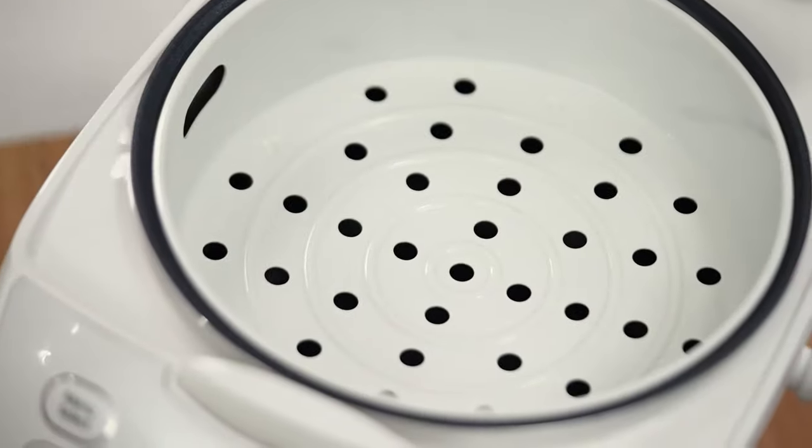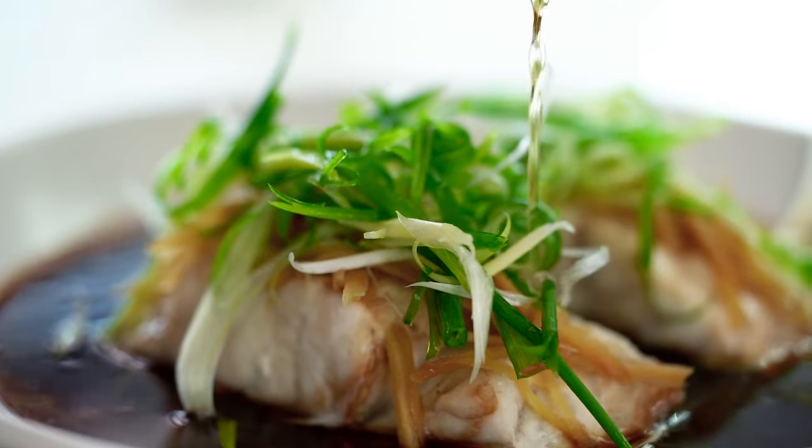You also get a steamer basket with this rice cooker, which means you can be steaming dumplings or steaming fish — that's a plus for me. So there you go guys, lots of delicious ways that you can be using your Panasonic rice cooker.